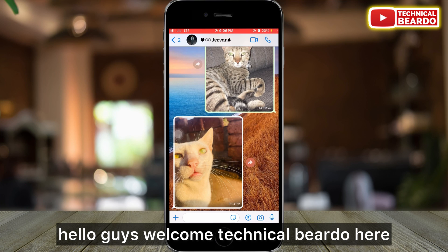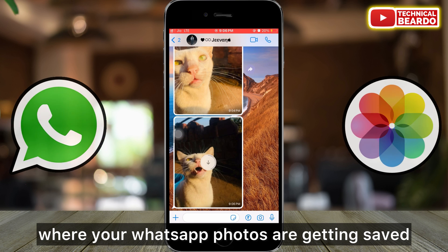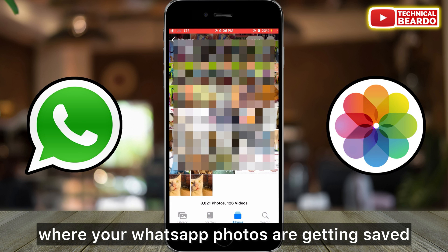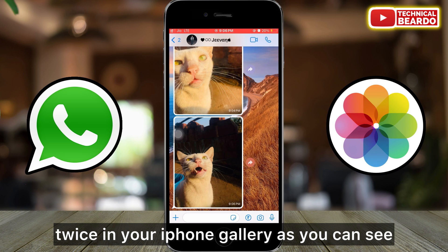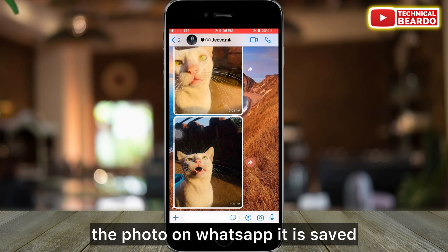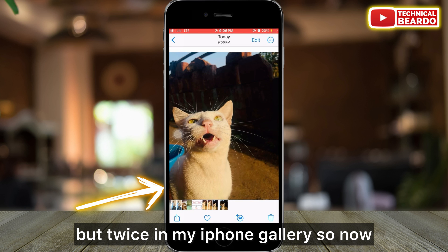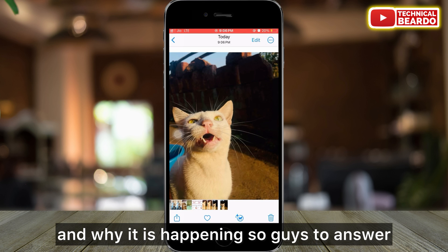Hello guys, welcome — Technical Beardo here. Today in this video, we will talk about one issue regarding WhatsApp where your WhatsApp photos are getting saved twice in your iPhone gallery, as you can see on the screen. So here, whenever I download a photo on WhatsApp, it is saved twice in my iPhone gallery. So now, how to fix this and why is it happening?